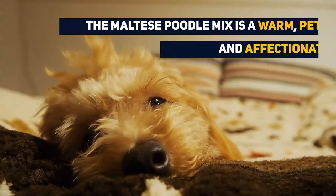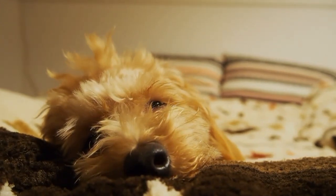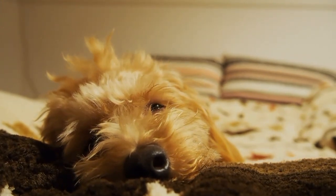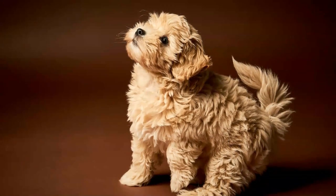The Maltese poodle mix is a warm, petite, and affectionate breed. This breed is perfect for anybody who craves a little attention every day. What is your favorite thing about this dog? Let us know in the comments below. If you liked this video, give us a thumbs up and subscribe to our channel.